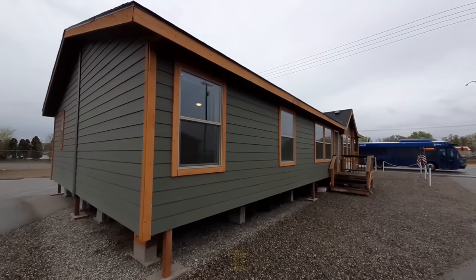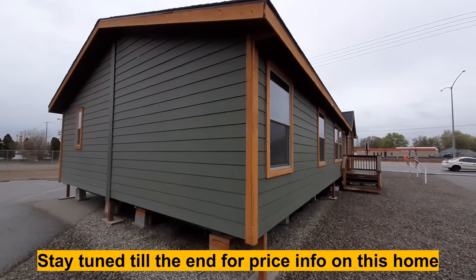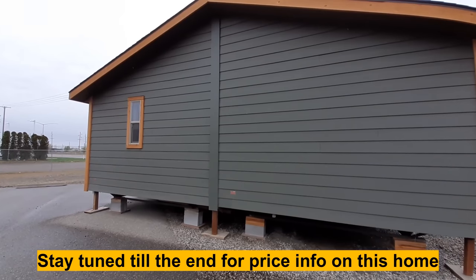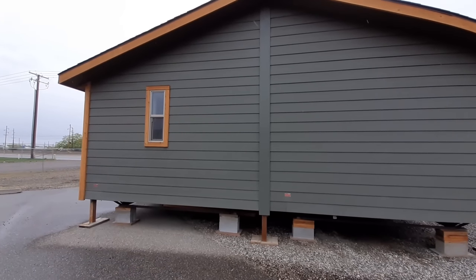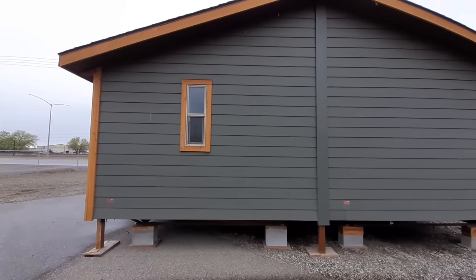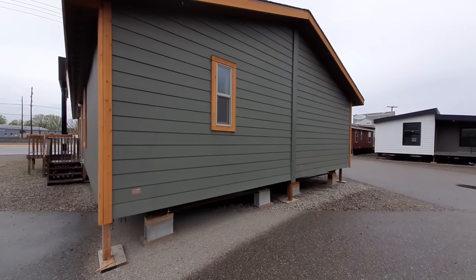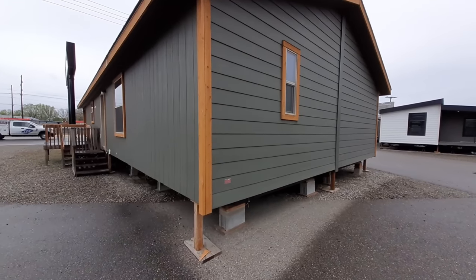This one is a two-bedroom, two-bath home. It does have a bonus room that would be more like an office or something of that nature. I have seen this room set up as a third bedroom, so it does show you some options that you have.